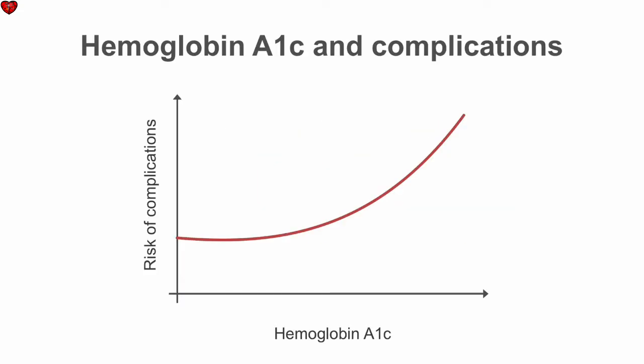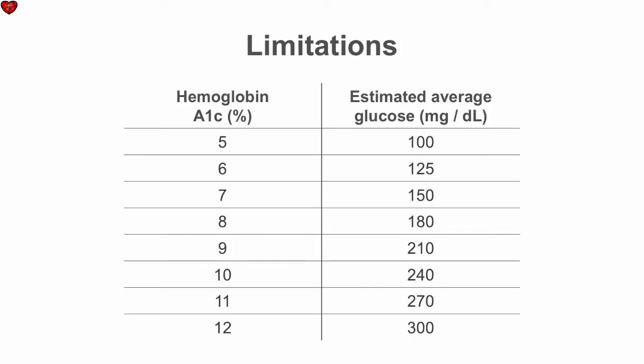Numerous observational studies have shown that A1c levels correlate with diabetes complications. And similar to the blood glucose value cutoffs for the diagnosis of diabetes, a cutoff of 6.5% — the point where diabetes complications start to increase — is the diagnostic cutoff when using A1c for the diagnosis of diabetes. There are some issues with the hemoglobin A1c, however, which have caused some people to question whether the lab is an appropriate tool for diagnosing diabetes.